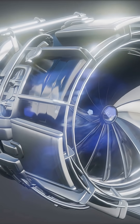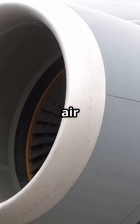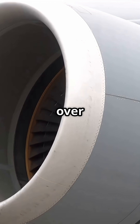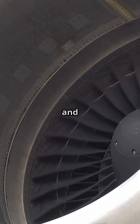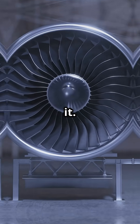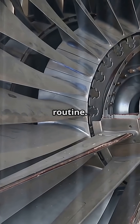Because each blade is hollow, packed with microscopic cooling channels. Compressed air from the engine is blown through tiny holes in the blade surface, creating a thin protective film over the metal. This process is called film cooling and it makes the blade sweat. A constant flow of cool air shields the metal from the fiery gases rushing past it. It is one of the most extreme examples of engineering making the impossible routine.